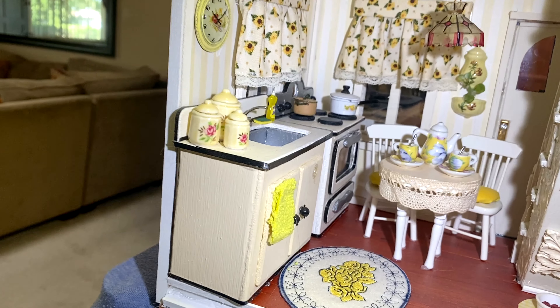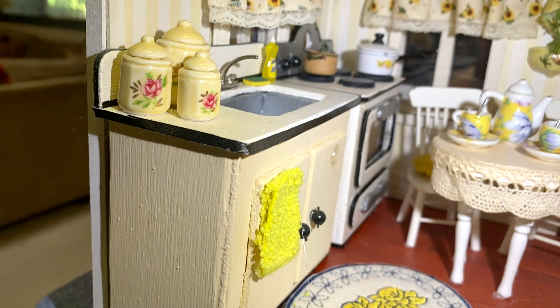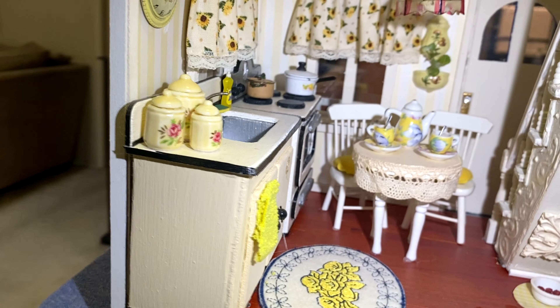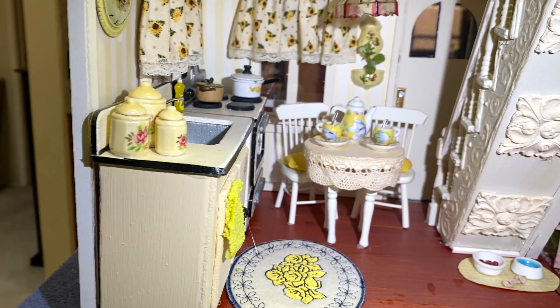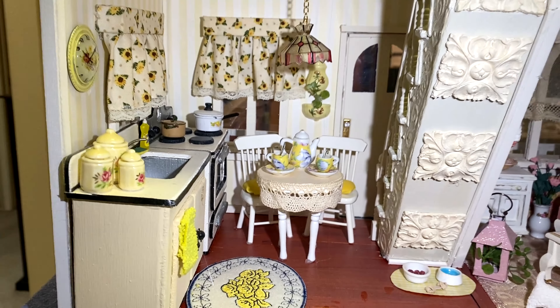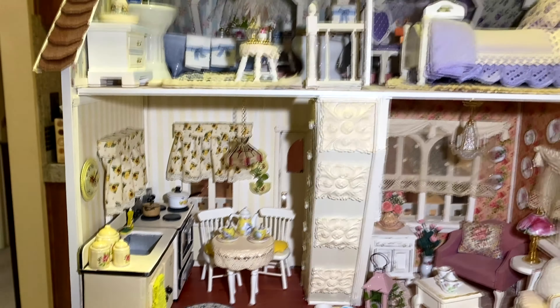This kitchen is yellow. You can't really see it but the wallpaper is yellow and white striped — really pretty. I made the stove and the sink out of a kit that I bought and painted it because the kitchen stuff is expensive, but I thought it looks really pretty. And the stairs.